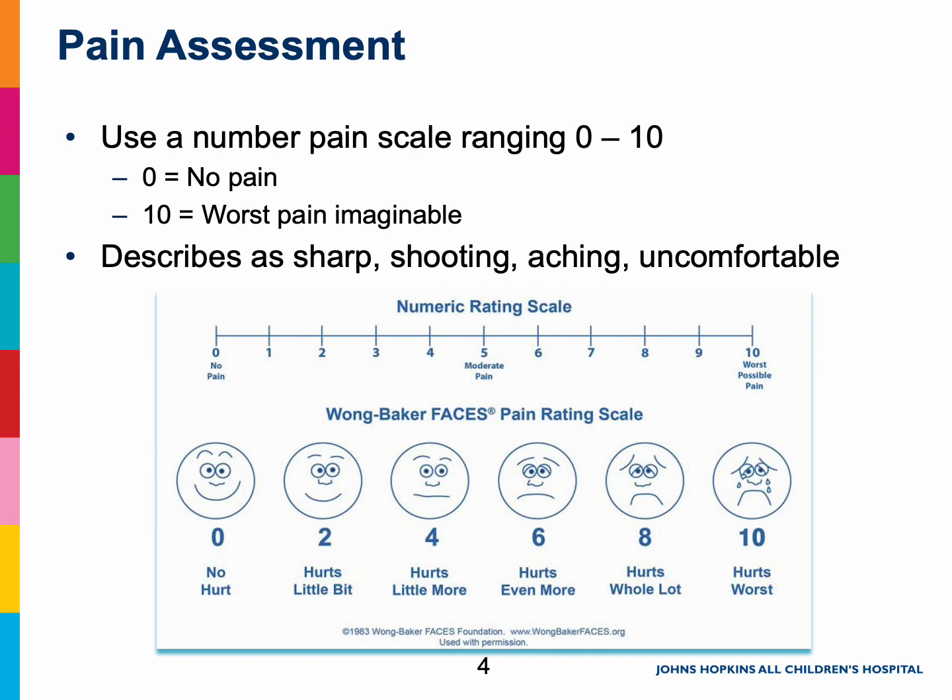For example, if you tell us your pain is a 7 out of 10 and we adjust your medications, then your pain goes down to a 4 out of 10, we know that what we did has been helpful. If the number doesn't go down, then we need to make more changes to your medications to help you get comfortable. The more you can describe your pain and use those numbers, the better we can understand how to get you comfortable.